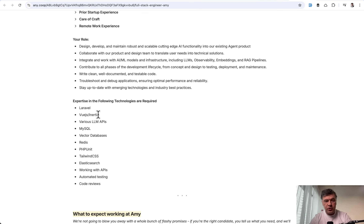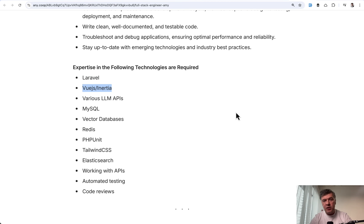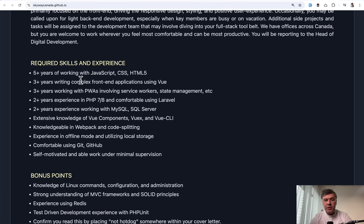The first job is Vue.js with Inertia. Let's zoom in — so Vue.js Inertia. And then the second one looks like this: complex front-end application using Vue, with knowledge of Vue components, Vue.js, and Vue CLI. So front-end first.